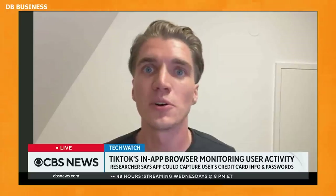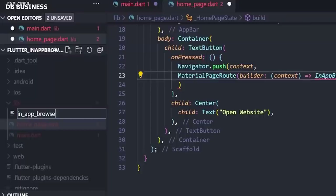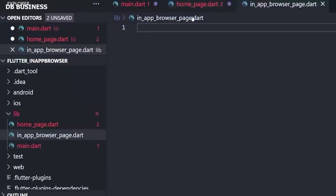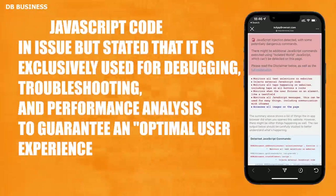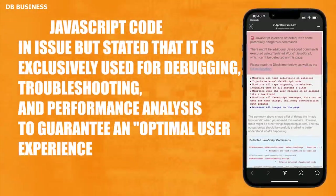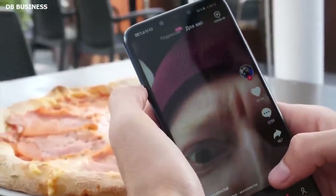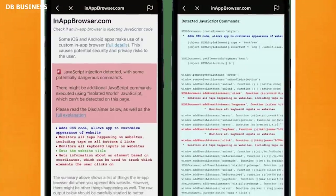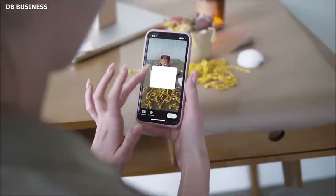According to Krause, in terms of the JavaScript code that TikTok injects, this is the technological equivalent of putting a keylogger on third-party websites. However, the researcher stressed that simply because an app injects JavaScript into external websites does not imply that the app is dangerous. A TikTok spokesman confirmed the JavaScript code in question but stated it is exclusively used for debugging, troubleshooting, and performance analysis to guarantee an optimal user experience, such as checking how fast a page loads or whether it crashes.